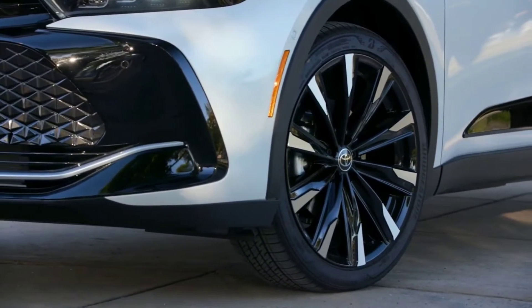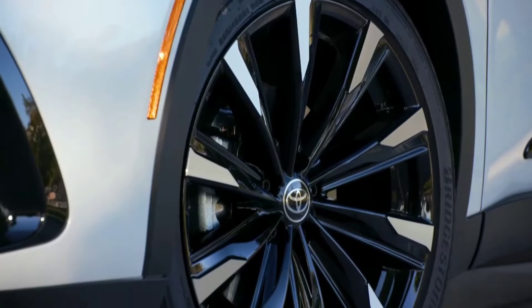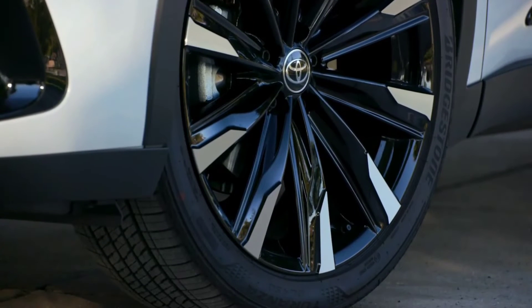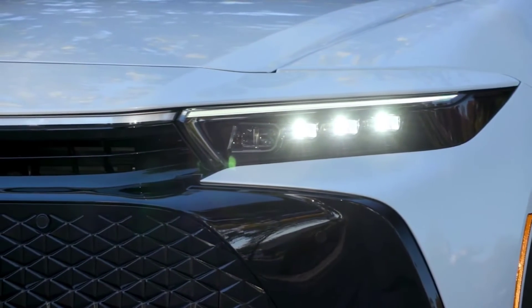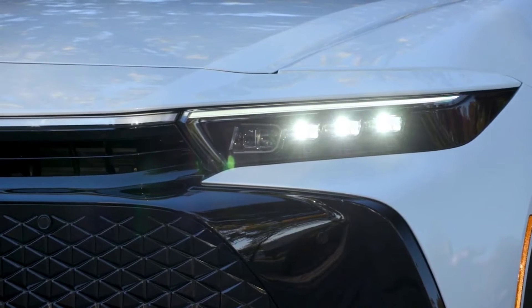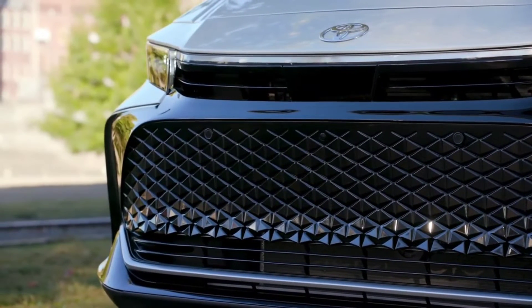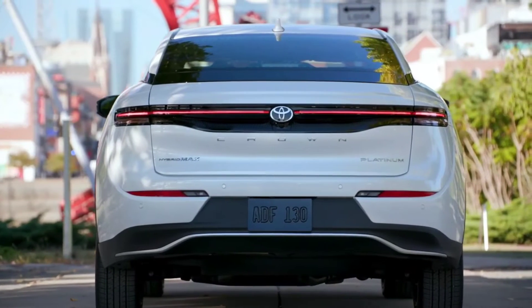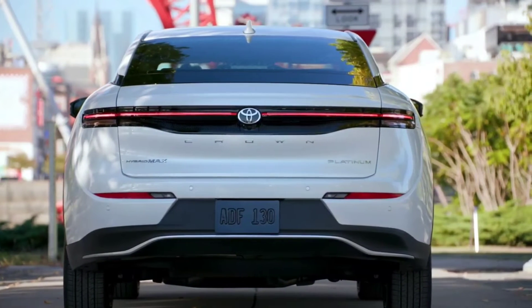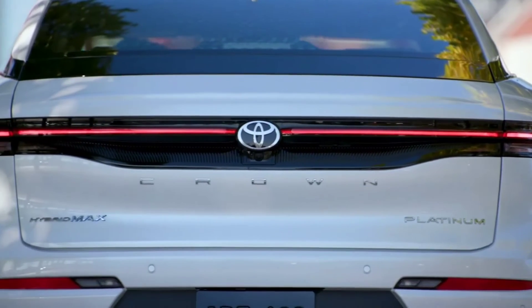The Crown XLE starts at $41,045 and comes with a hybrid setup that uses a 2.5-litre gasoline engine and makes a total of 236 horsepower. That starting price is $3,125 more than the 2022 Avalon XLE. The Limited starts at $46,645 and adds equipment including a panoramic sunroof, leather seats, an upgraded audio system and rain-sensing windshield wipers. These versions of the Crown are EPA rated at 41 miles per gallon combined.